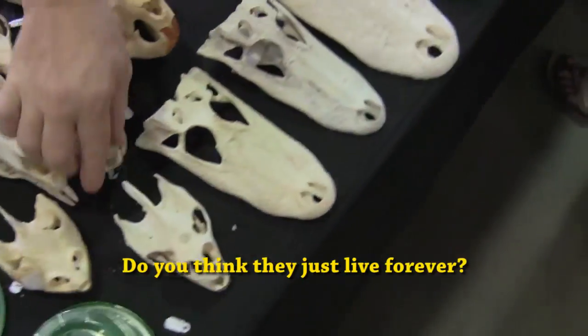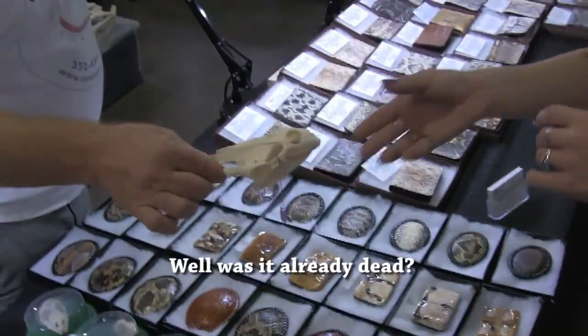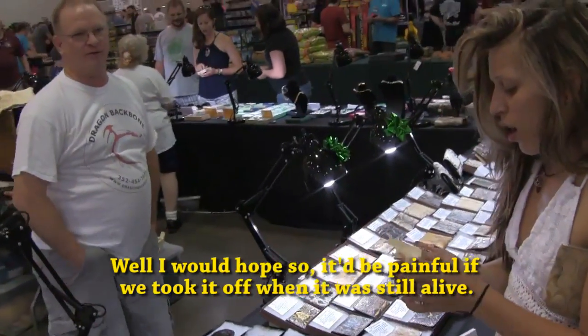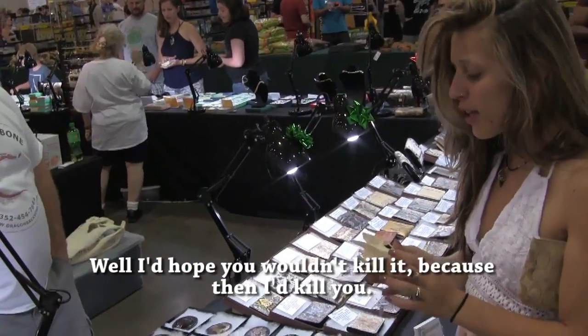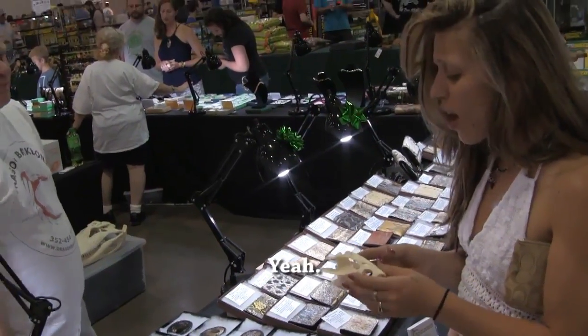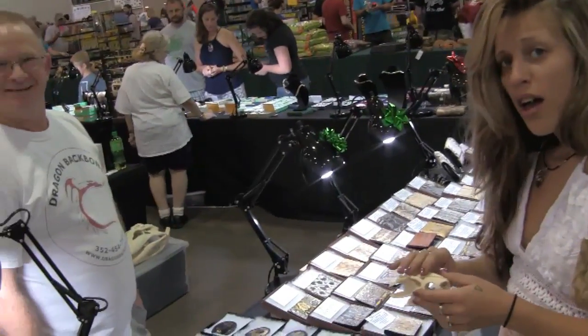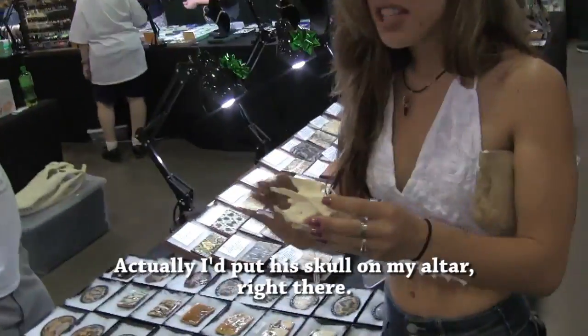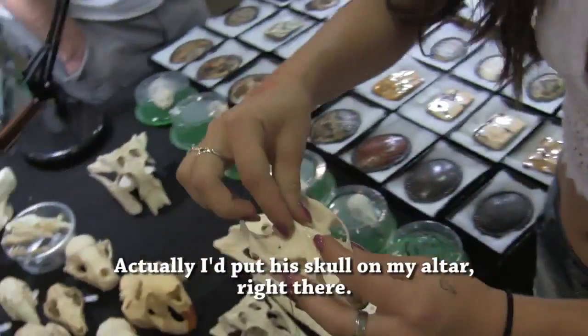What do you think they have? Do you think they just live forever? Was it already dead? Well, I would hope so. It would be painful if I took off. I'd hope you wouldn't kill it because then I'd kill you. You would? Then are you going to put his skull on your table? What are you going to do? So it's okay to put his skull on your table? Actually, I'd put his skull on my altar.